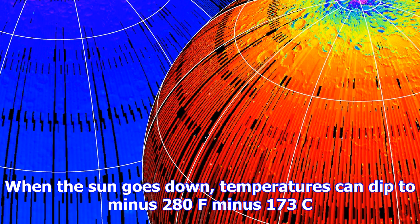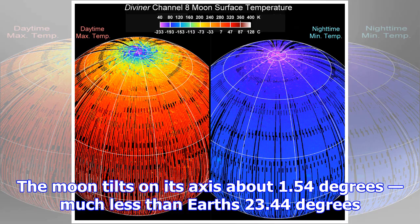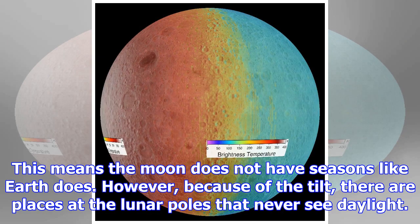The Moon tilts on its axis about 1.54 degrees, much less than Earth's 23.44 degrees. This means the Moon does not have seasons like Earth does. However, because of the tilt, there are places at the lunar poles that never see daylight.